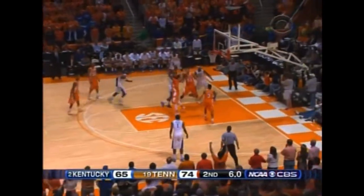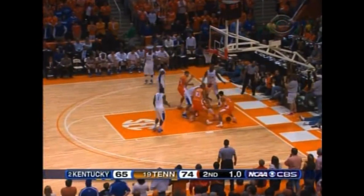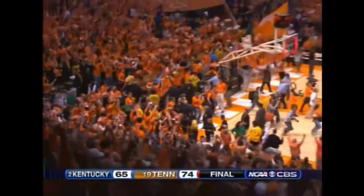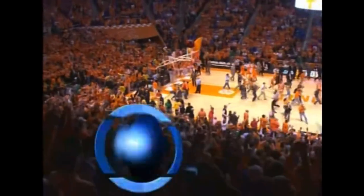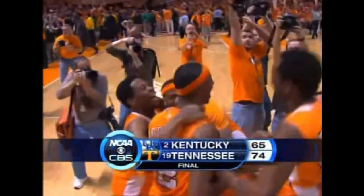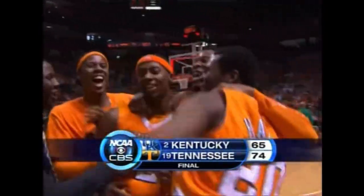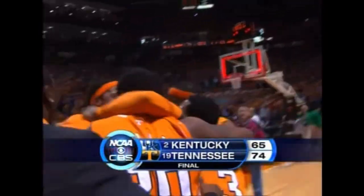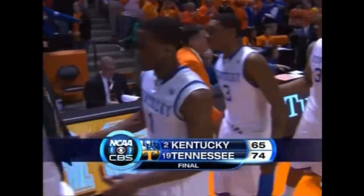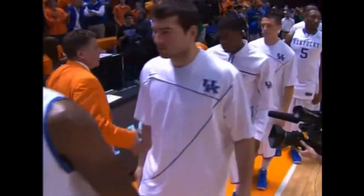Final six seconds — Wall outside, Miller. And that's it. Tennessee has done it! They have knocked off the number two team in the country, Kentucky. Big win in Knoxville for the Volunteers. 74-65. For Jim Nantz — so long from Tennessee. 74-65, Volunteers the winner.